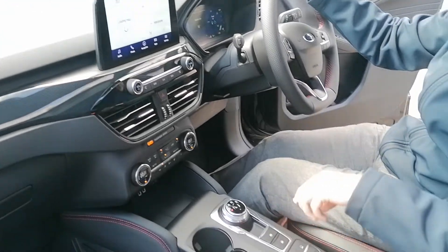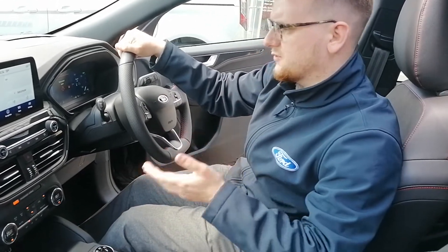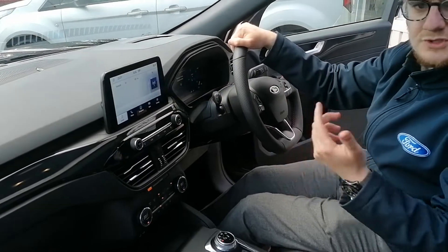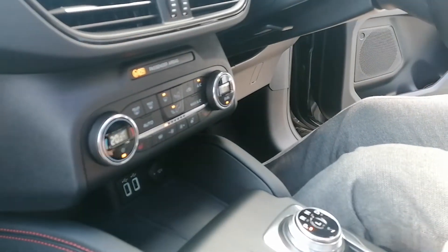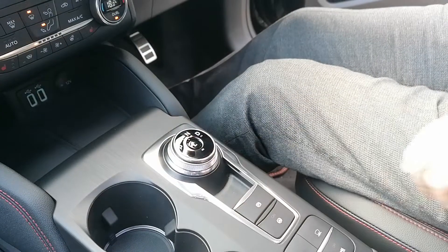You've also got EV mode, so you can change what you want to be doing — if you want to be all-electric, if you want it to be automated, or if you want to save your electricity for later. You've also got on this SYNC 3: Bluetooth and DAB radio. You've also got heated seats, which is part of the winter pack. You've got climate control, and obviously the automatic transmission with this really stylish dial shift just here.